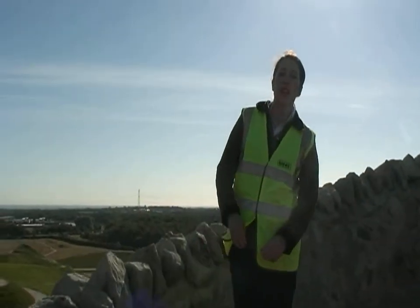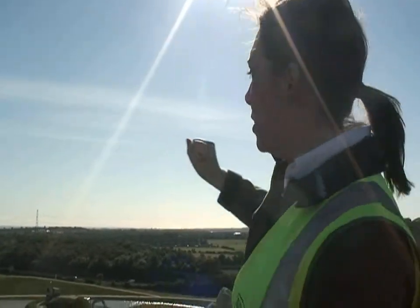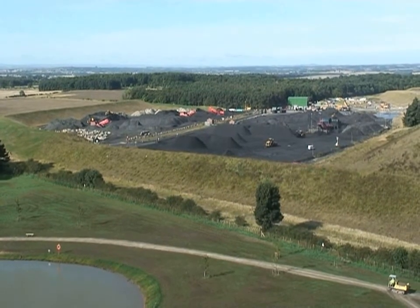From here you can see 360 degrees all around the Northeast. You can see out to the North Sea, in the distance the Pennshaw monument, and over this way you can see Newcastle Airport and Newcastle itself.